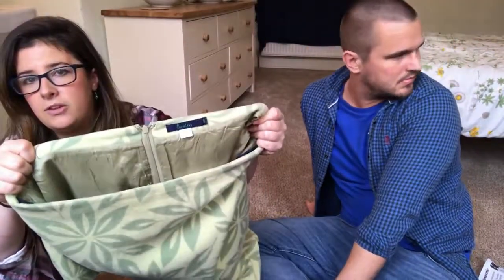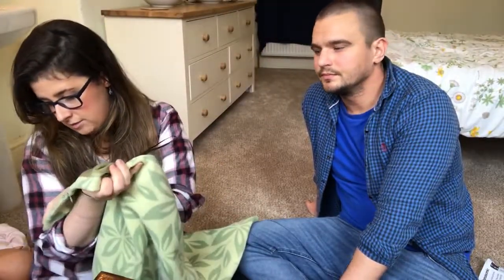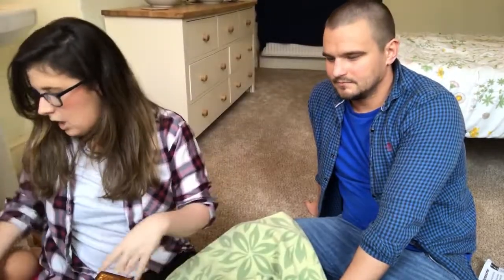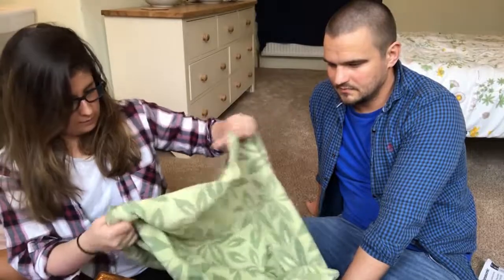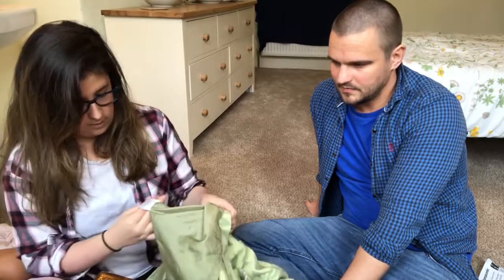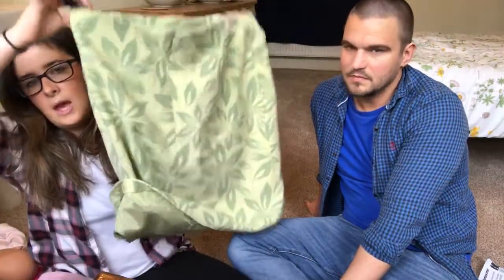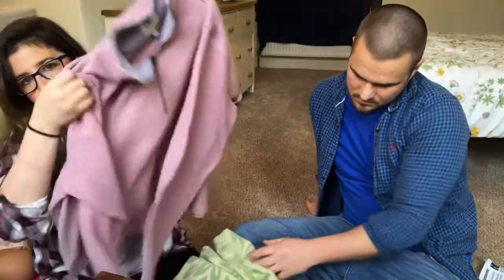From the one pound shop — a Boden knee-length skirt, size 16, paid a pound. It's actually 96% wool so I'm going to go for eighteen pounds plus postage on that one.